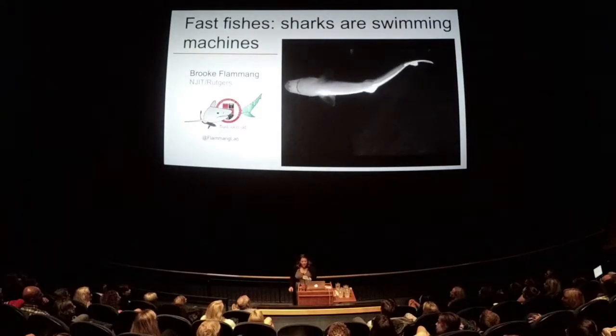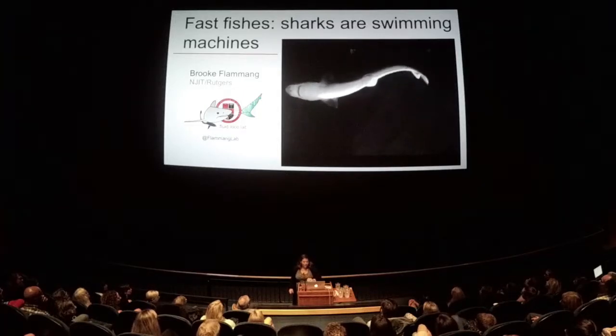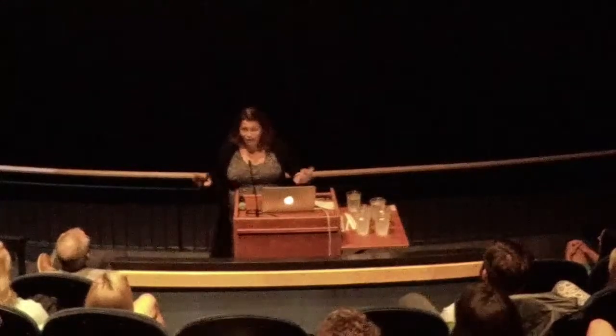Hello. My name is Brooke Fleming, and I'm going to be talking about shark science that might be new to a lot of you. Most of my work is actually done in a lab, but it is done with live sharks often, and sometimes robots, and there's lasers involved.